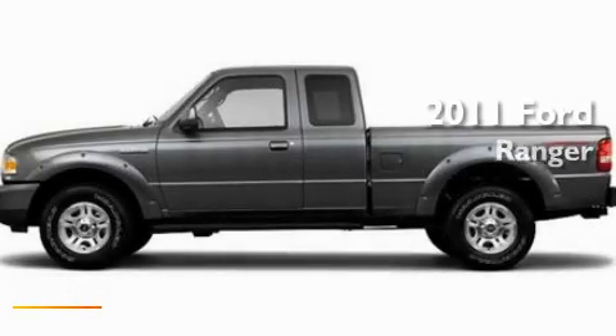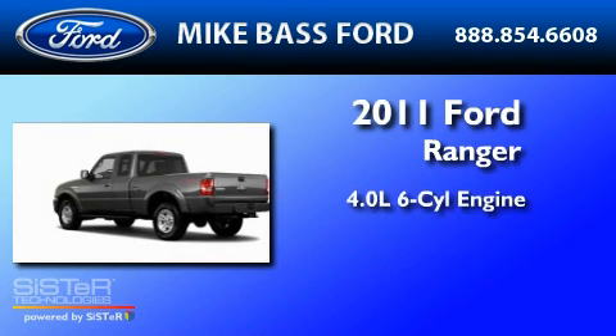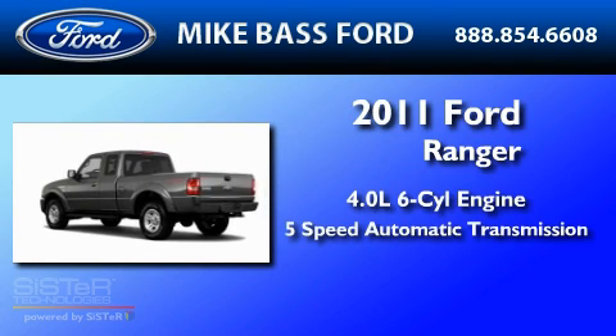This is a brand new 2011 Ford Ranger. It has a 4.0 liter 6-cylinder engine and a 5-speed automatic transmission.